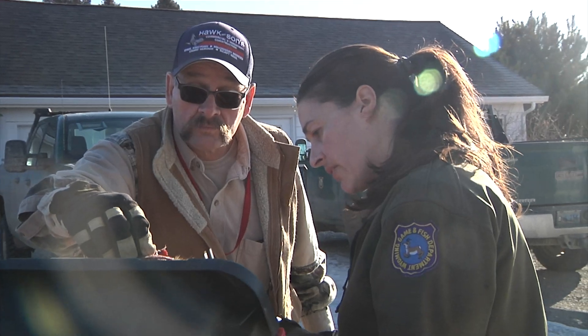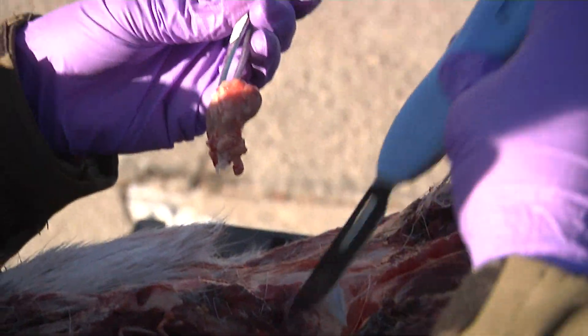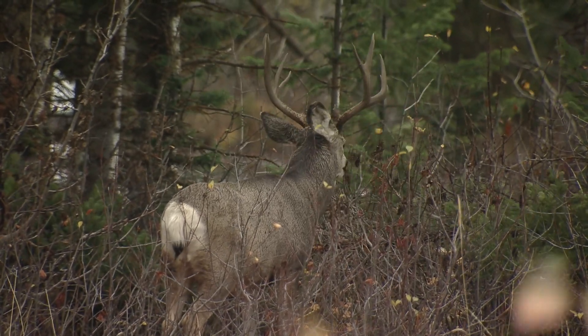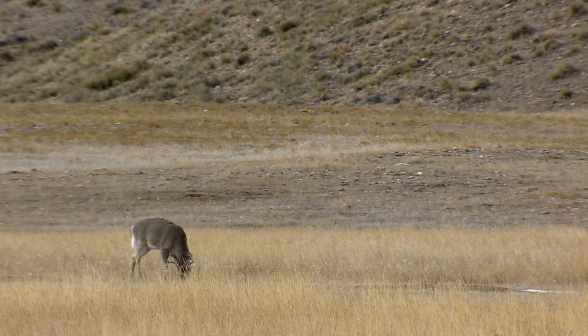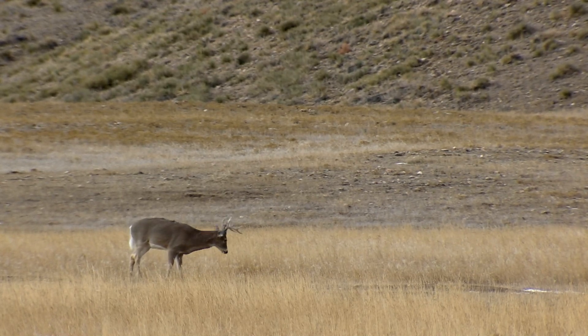Hunter-submitted samples from harvested animals are crucial to managing the disease in wildlife herds. Game and Fish hasn't sampled some of these herds for testing this year in a while, and needs a significant sample size to more accurately determine what the CWD prevalence is in these herds.